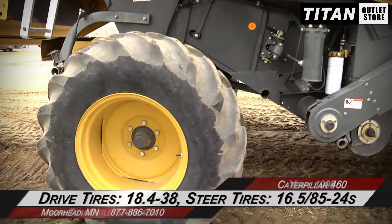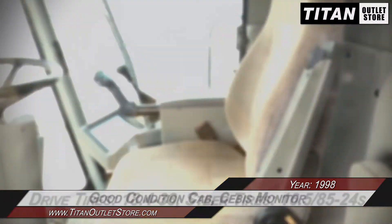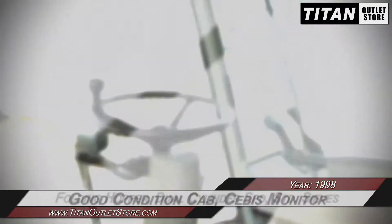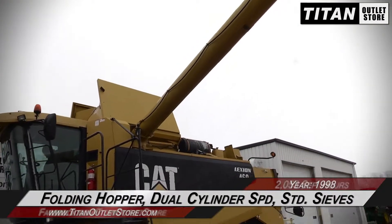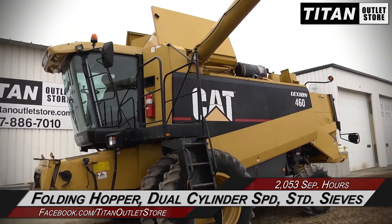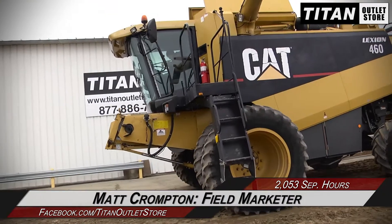Up to the cab, which is in good condition and features a Sebus monitor. Additional features on this 460 include a power folding hopper extension, dual cylinder speed, and standard sieves.